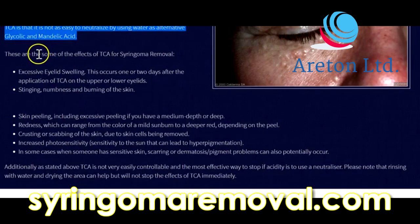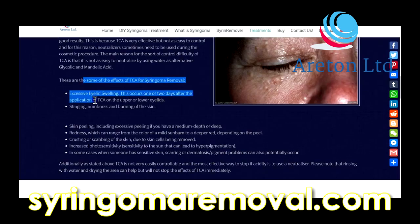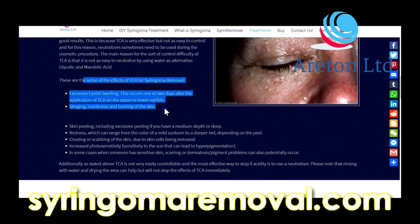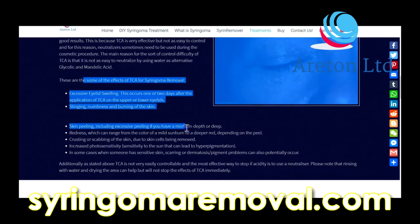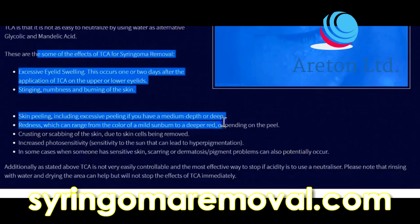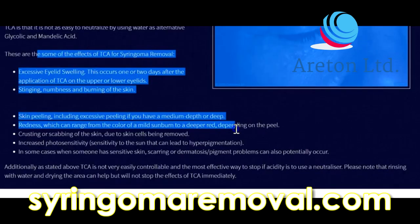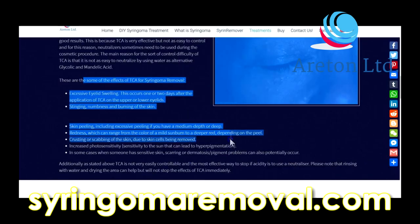The main reason for the control difficulty of TCA is that it is not as easy to neutralize by using water as alternatives like glycolic acid. Some of the effects of TCA for syringoma removal include: excessive eyelid swelling, which occurs one or two days after application on the upper or lower eyelids; stinging, numbness and burning of the skin; and skin peeling, including excessive peeling if you have a medium depth peel.